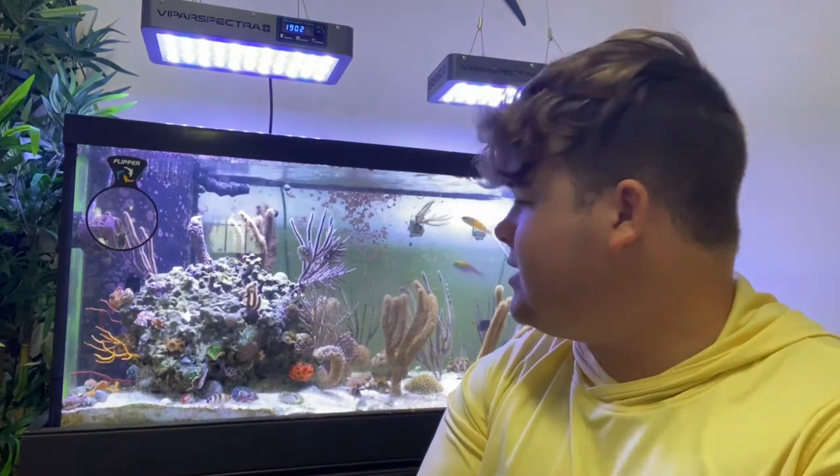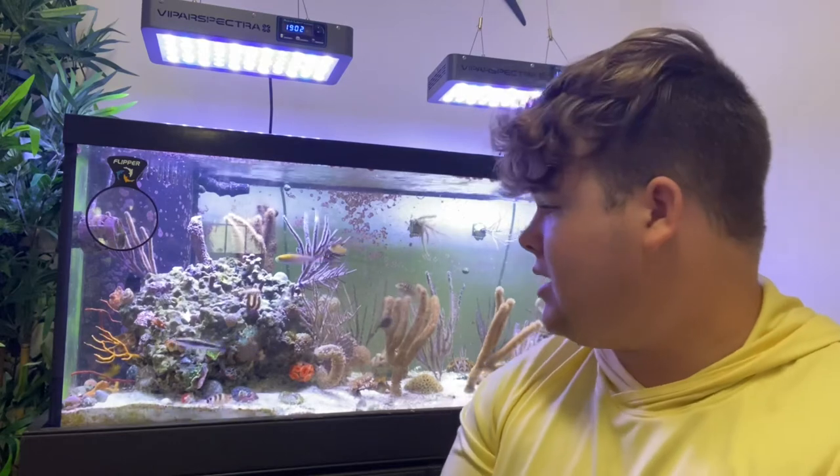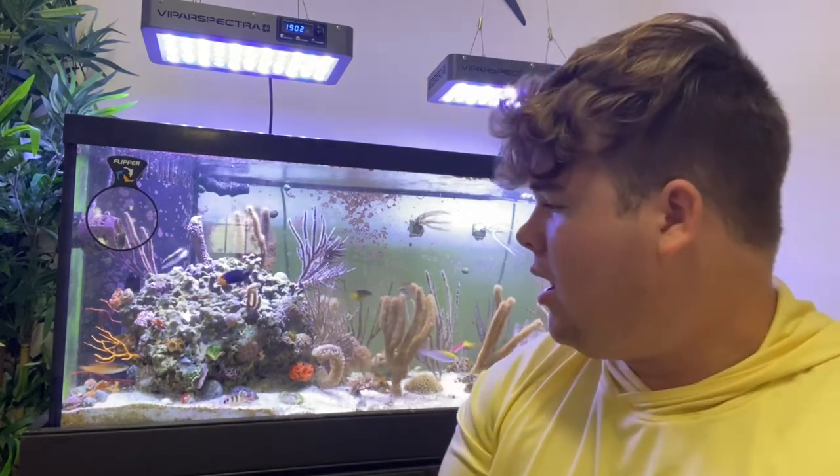Coming in at number one: I recommend the royal gramma. I used to have one in here — not entirely sure what happened to it, it was doing really well and then it just vanished. They are very easy to keep; I'd say at least 25 gallons or more. Give it some space — they can become territorial — but they add a lot of color to the tank. I would recommend quarantining them for a bit before adding them to your display tank, as royal grammas can contract ich pretty easily in my personal opinion, and that goes for any other basslet from the Caribbean like the black cap, swiss guard, and even the deep-water candy basslets.